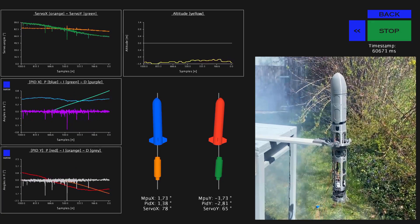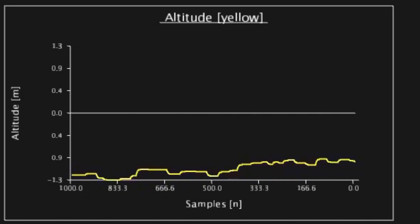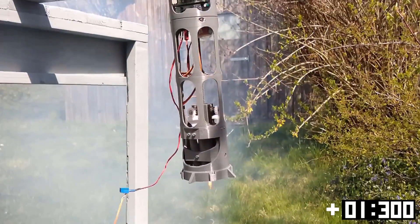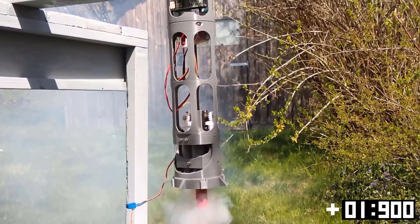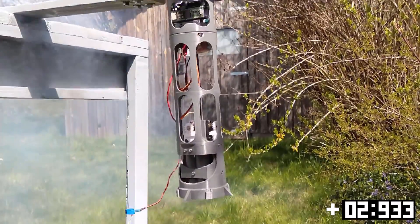The rocket remains stable, but the altitude measurement is drifting a lot. It's very likely that the error is related to a hardware issue. At T+2 seconds, we have burnout, shortly after followed by planned parachute deployment at T+3 seconds.